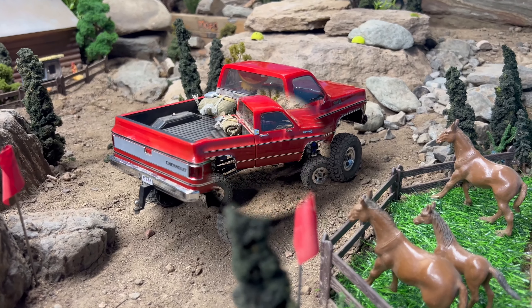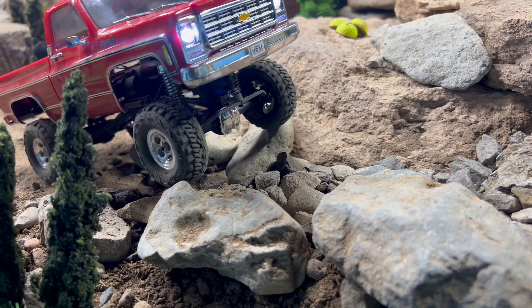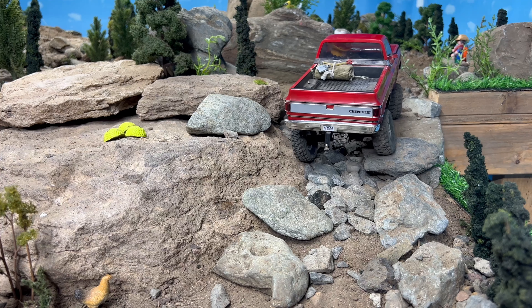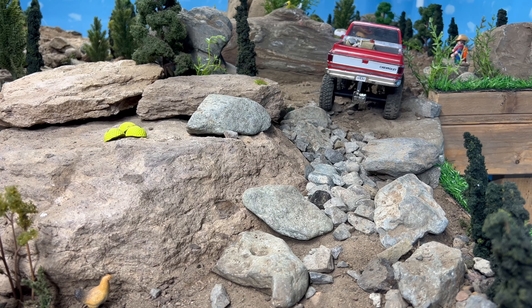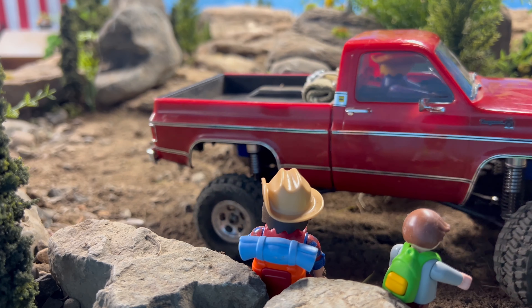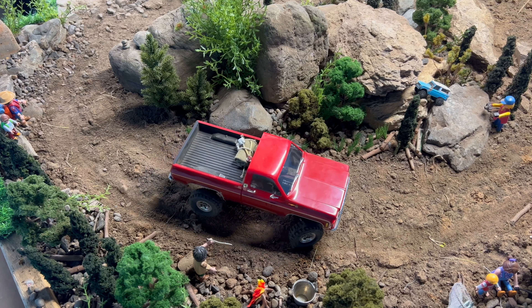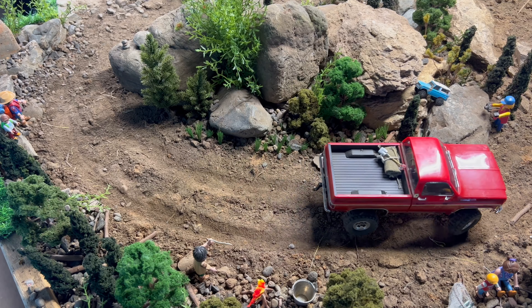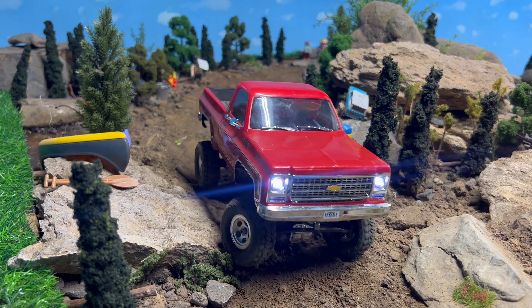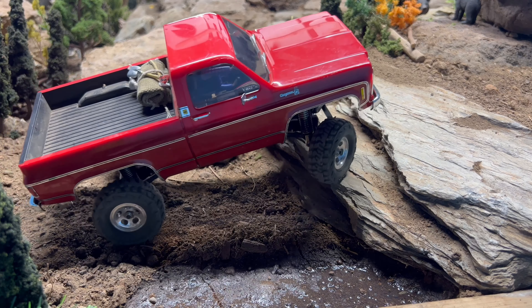Anyways, that is the course we're going to be driving today. We're driving my TRX-4M High Trail — the Cheyenne, the Chevy one. They do have a Ford one that just came out and I know it's the same thing underneath, but I gotta have it, so that video is coming soon. This one's got the low-speed transmission in it, it's got a lower-speed motor in it, so it's got a lot of nice low-end control.